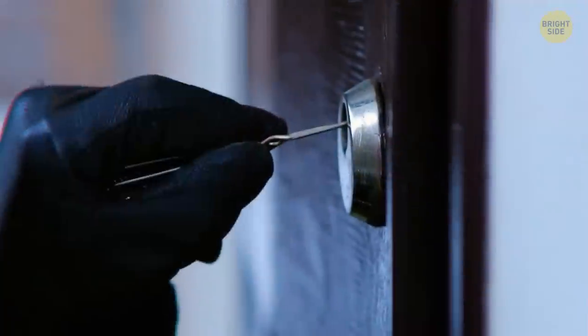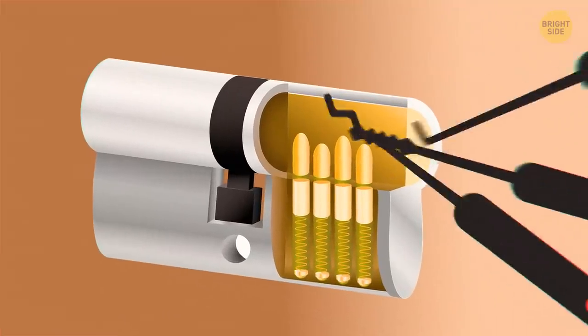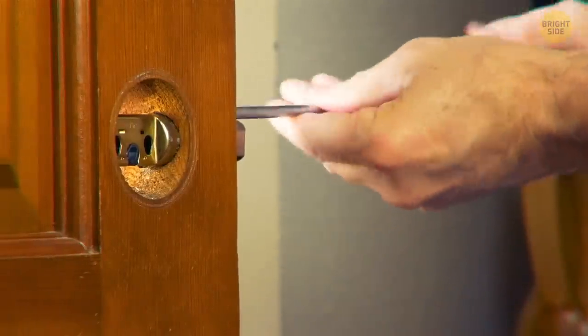Thieves make the door lock weaker with time. They use tools or objects to deteriorate the lock without leaving any traces. You may think your lock is old and simply postpone calling a locksmith, but that would be a huge mistake.